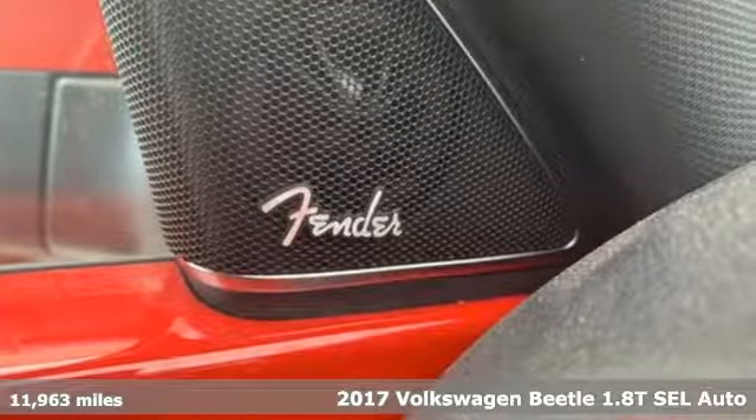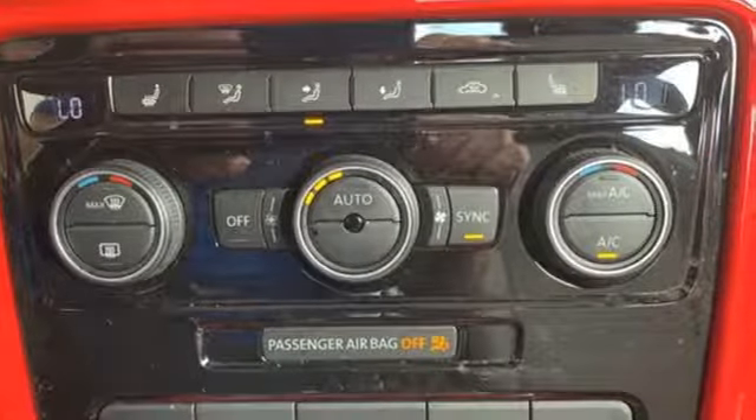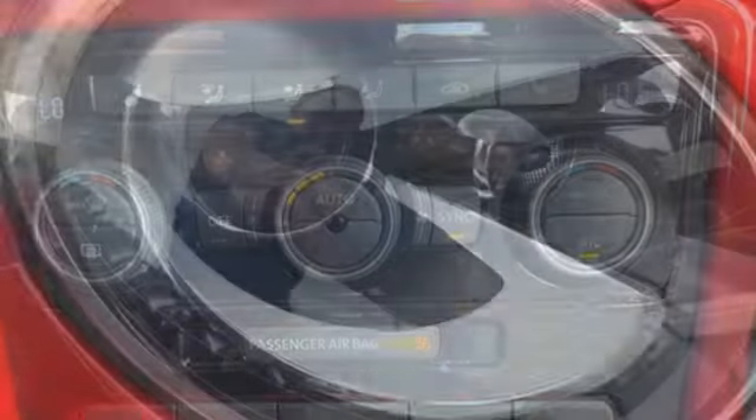And get ready for an impressive combination of features: integrated navigation system with voice activation, power heated mirrors, Climatronic dual zone climate control, and auto dimming rear view mirror.